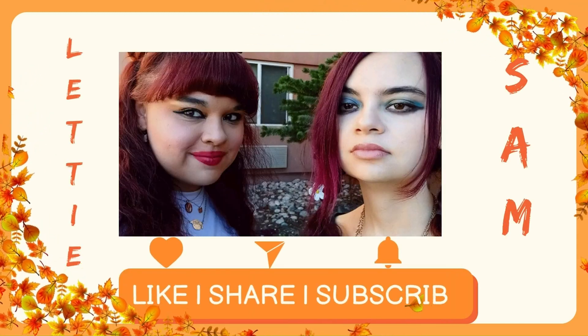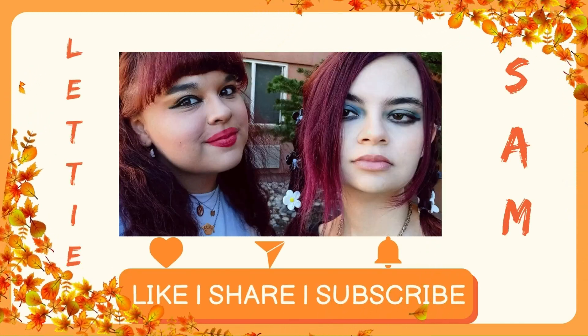Hey guys, welcome back to our channel! I'm Samantha and I'm Scarlett. Today we're doing a classic OG haul, so stay tuned. We went to Charlotte Russe, Bath and Body Works, and Charlie's. Without further ado, let's just get right into it.